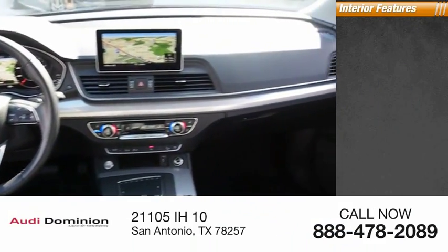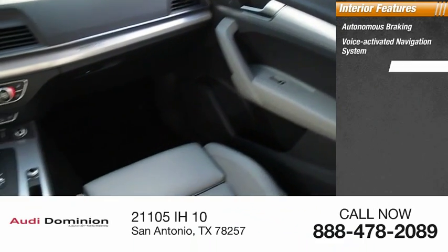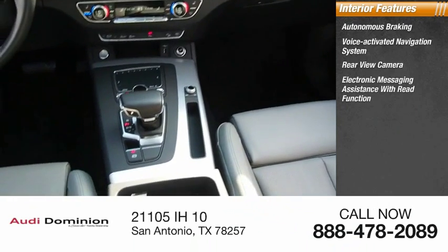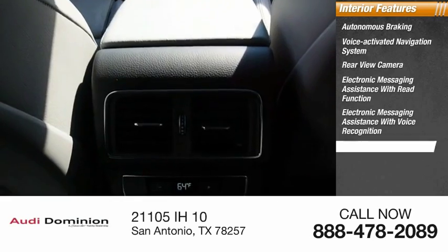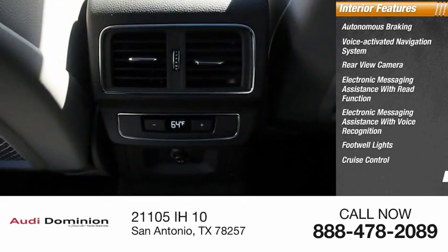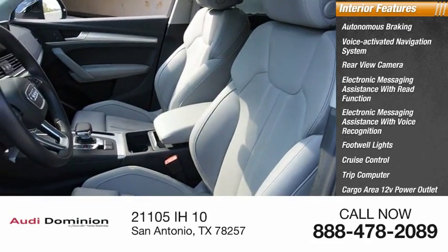Inside you'll find autonomous braking, voice activated navigation system, rear view camera, electronic messaging assistance with read function, electronic messaging assistance with voice recognition, footwell lights, cruise control, trip computer, cargo area 12-volt power outlet, and child safety locks.